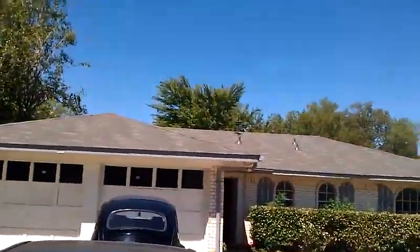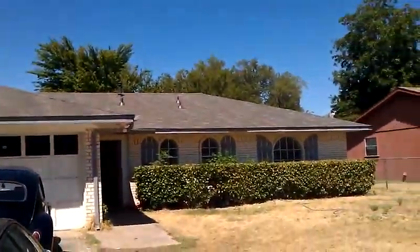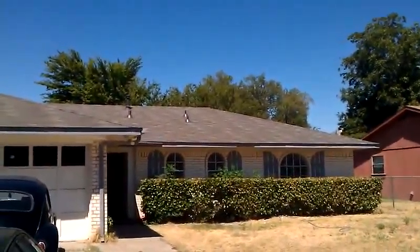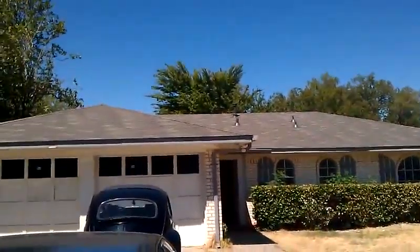So we came in and tore off the old roof, installed new 30-pound felt paper, and then went ahead and put on some three-tab 25-year Timberline shingles. And that's our finished product there.